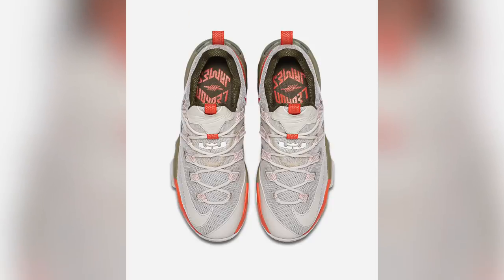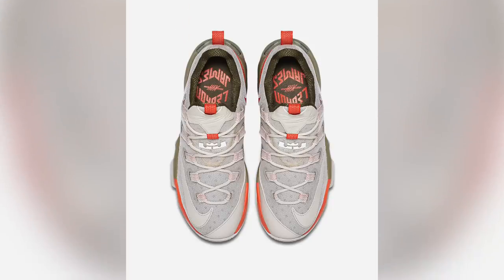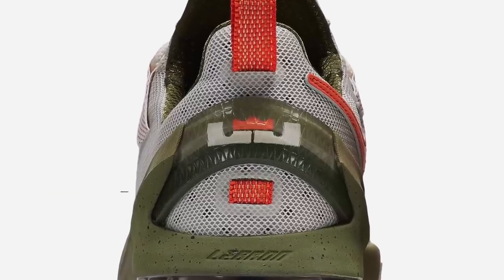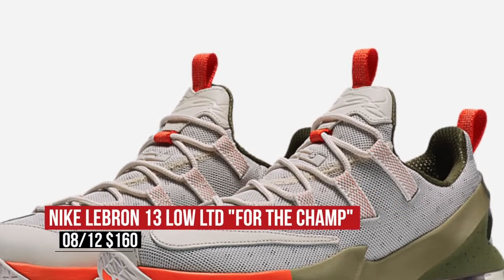LeBron skipped the Olympics this year as well, but that hasn't stopped Nike Basketball from keeping us laced up. Dropping this weekend is the LeBron 13 Low that Nike is calling For the Champ. It has a very cool and calm colorway. Pricing is $160 and I really like those olive hits.